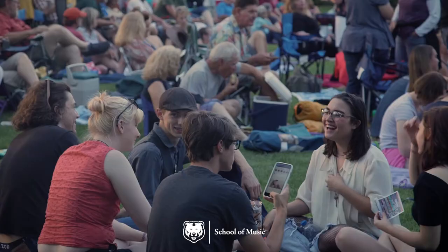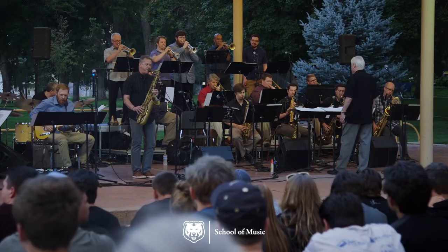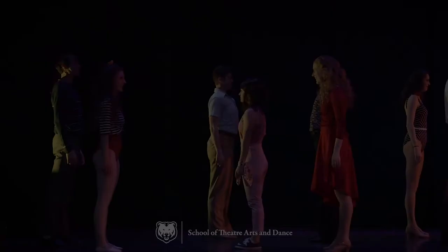The Garden Theatre hosts a variety of events throughout the year, including one of UNC's oldest outdoor summer traditions, Concerts Under the Stars.